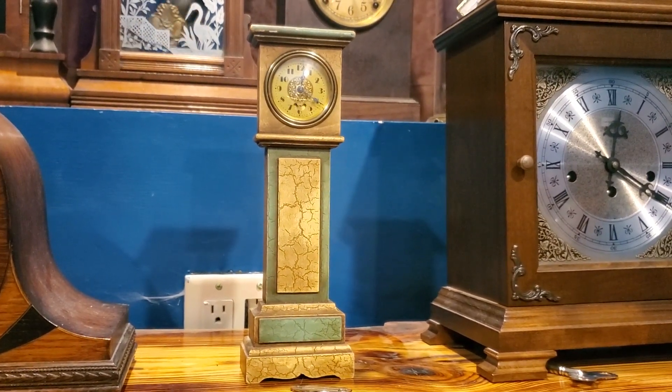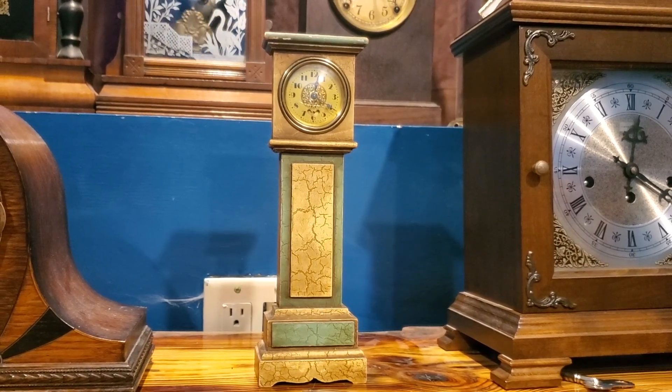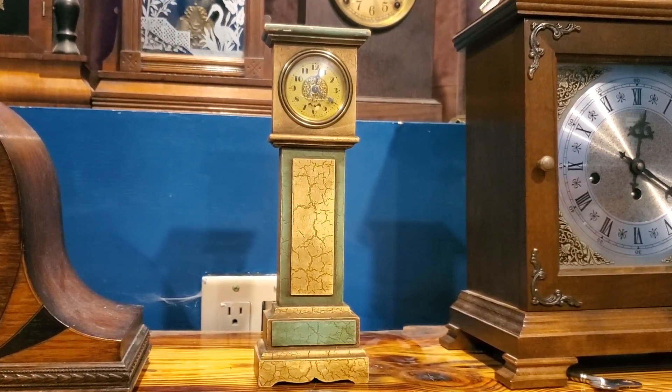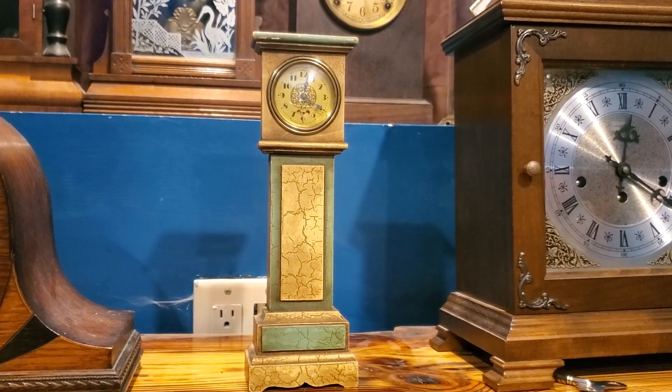This is one of my newest clocks out of two. It's a cute little grandfather novelty clock — a novelty clock in the case of a grandfather clock.